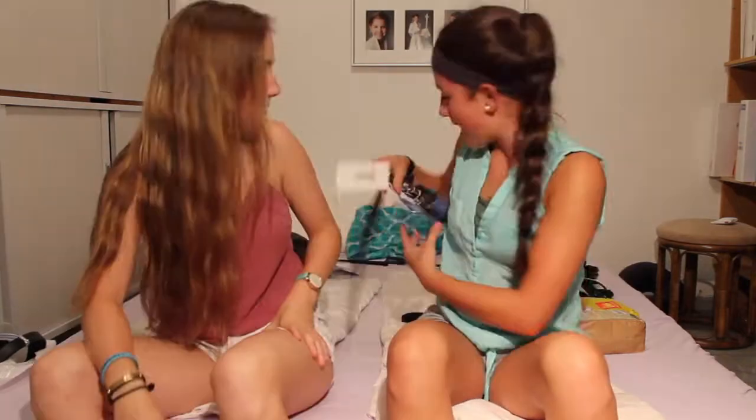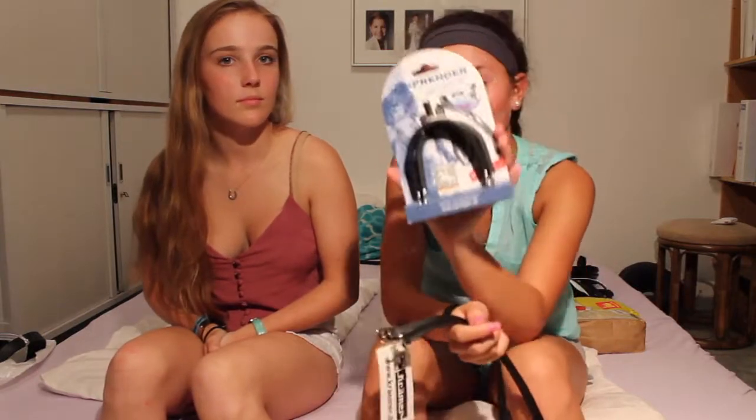I got spurs and spur straps — just leather ones, they were nine euros. Then I got springer spurs to match them, and those were 40 euros.